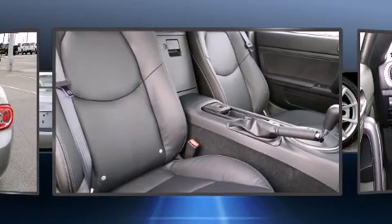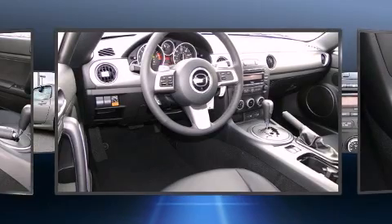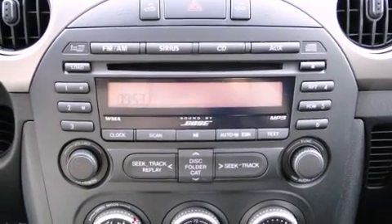Top features include a power convertible top, leather upholstery, one-touch window functionality, a built-in garage door transmitter, a trip computer, front fog lights, and air conditioning.